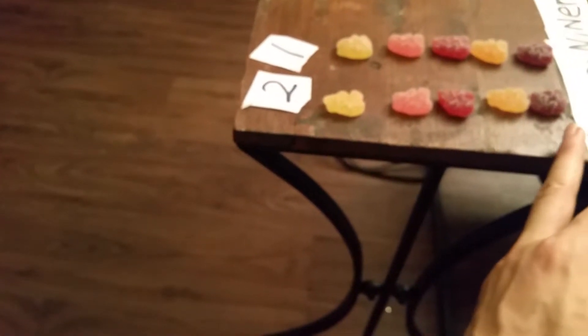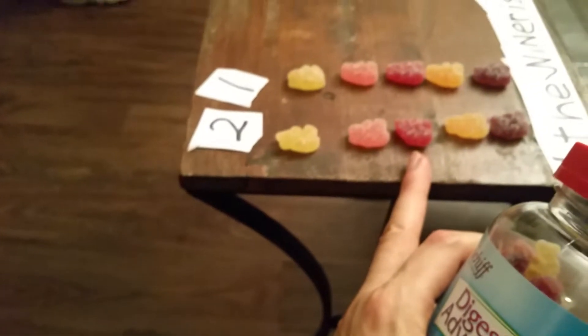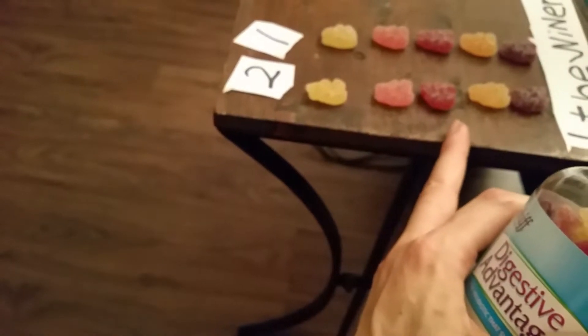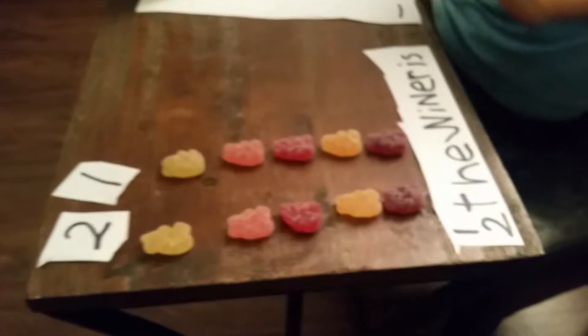Is this one apple, grape, cherry? That one's orange. And this one's lemon. Orange and lemon? Is that strawberry or cherry? Probably strawberry. That one's cherry and this one's strawberry, you think? I think. We'll find out.